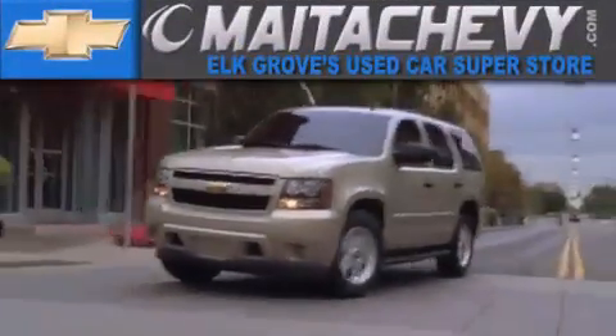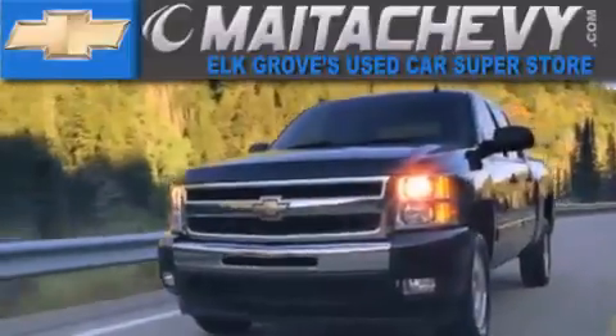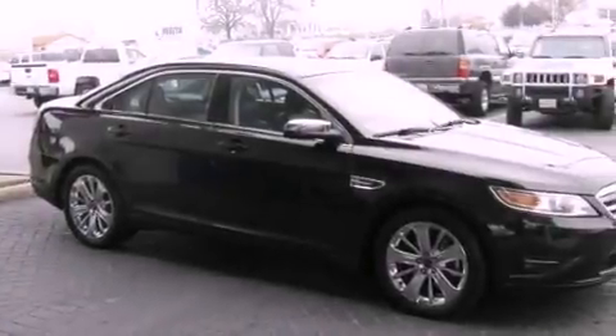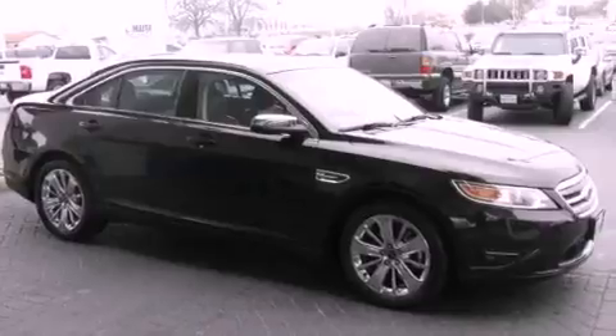Another fine vehicle offered by Meta Chevrolet. This is a 2011 Ford Taurus. It has a 3.5-liter six-cylinder engine and a six-speed automatic transmission.